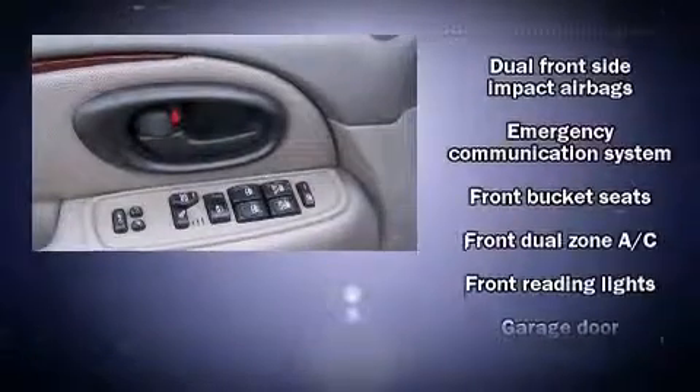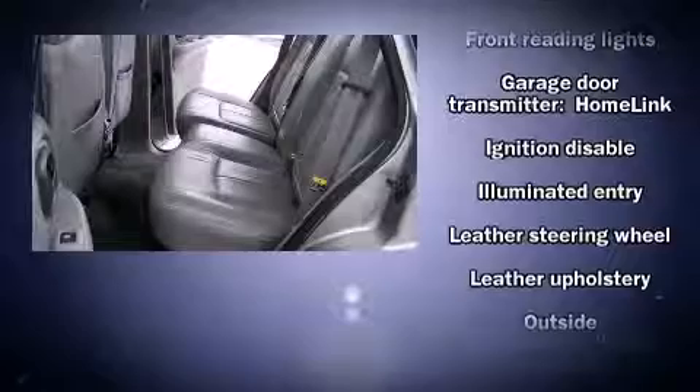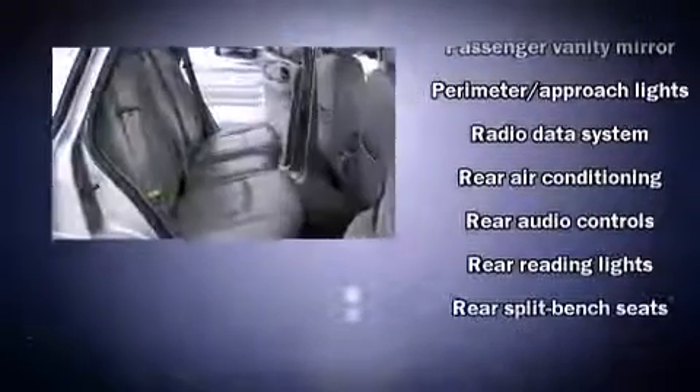Passenger security is always assured thanks to the various safety features, such as a panic alarm, an emergency communication system, and four-wheel disc brakes with ABS. All-wheel drive enhances stability in unpredictable circumstances.